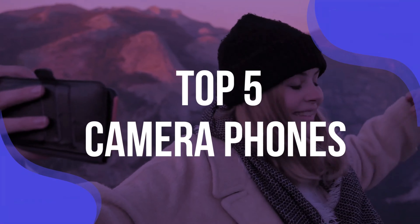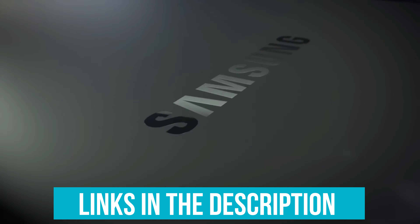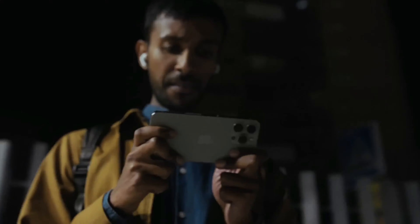To help you find the right model, we've listed the top 5 camera phones and their key features, plus the things you need to consider to help you choose the best one for you. Links to all products mentioned in the video are in the description below. You can also find a more detailed analysis and a comparison tool on our website, validconsumer.com.